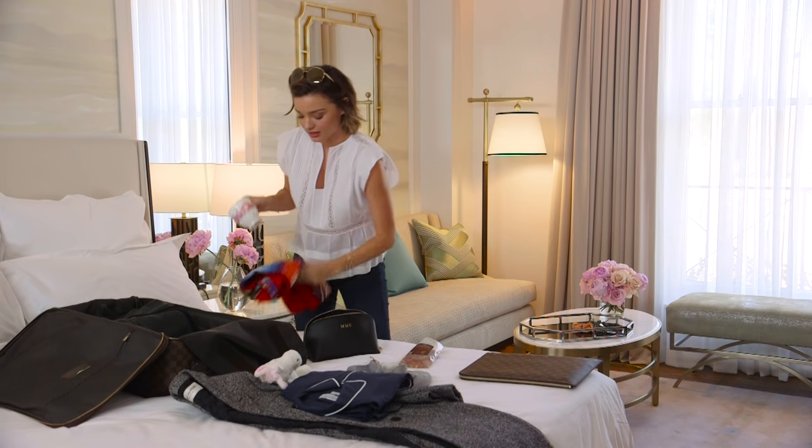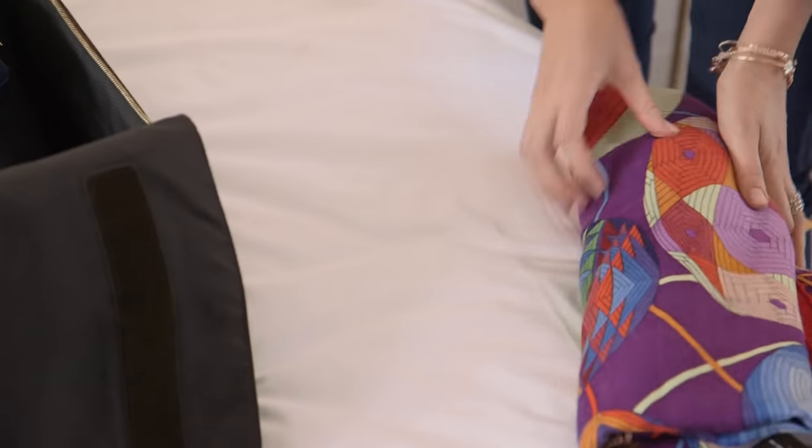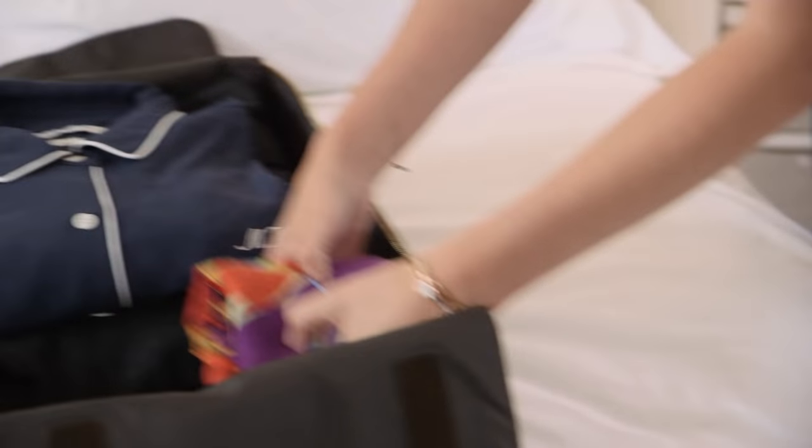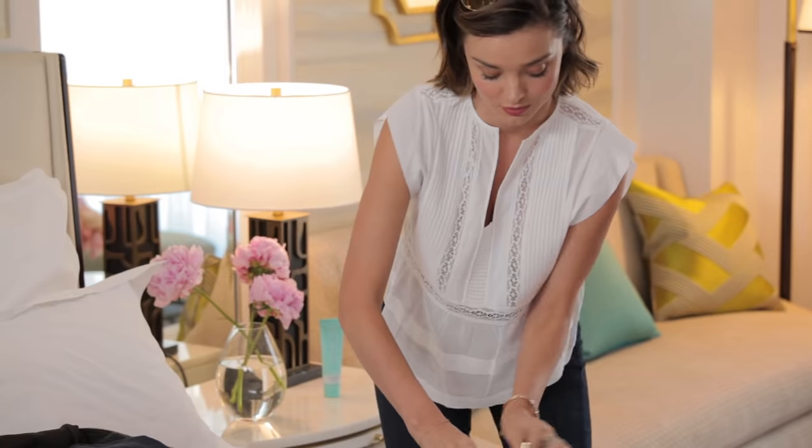I always travel with my little teacup and I wrap it up in my scarf, keeping my teacup safe and keeping me cosy. Cosy little slippers, PJs — woohoo!